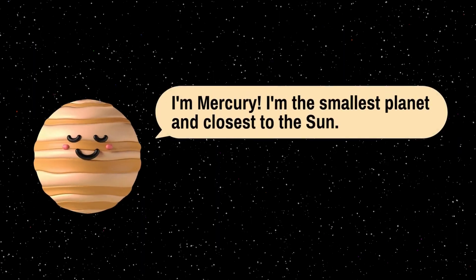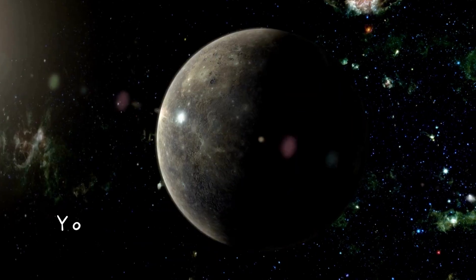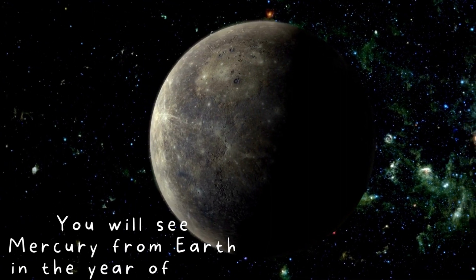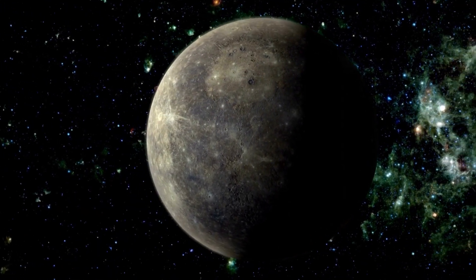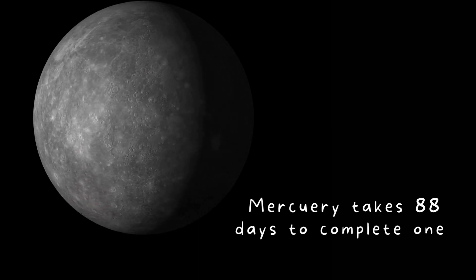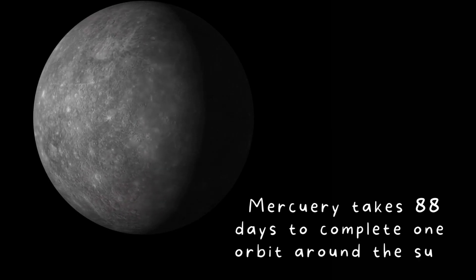I'm Mercury. I'm the smallest planet and closest to the sun. You will see Mercury from Earth in the year 2016. Mercury takes 88 days to complete one orbit around the sun.